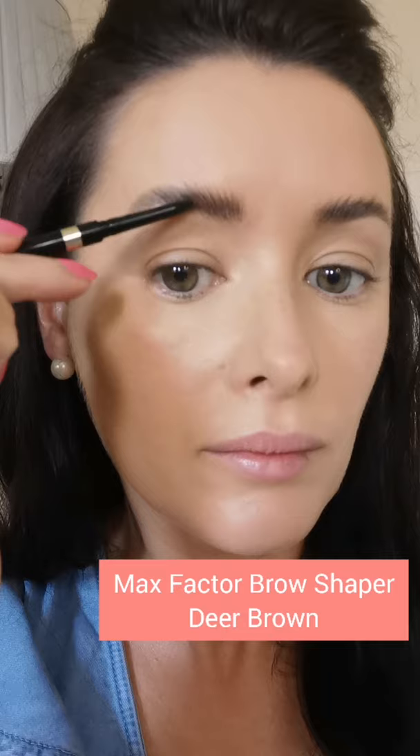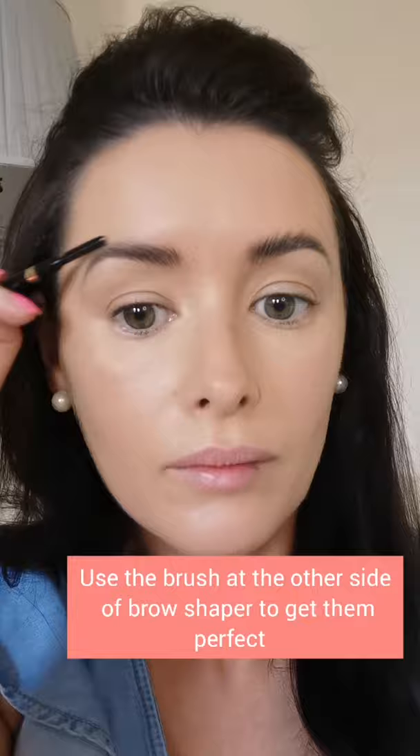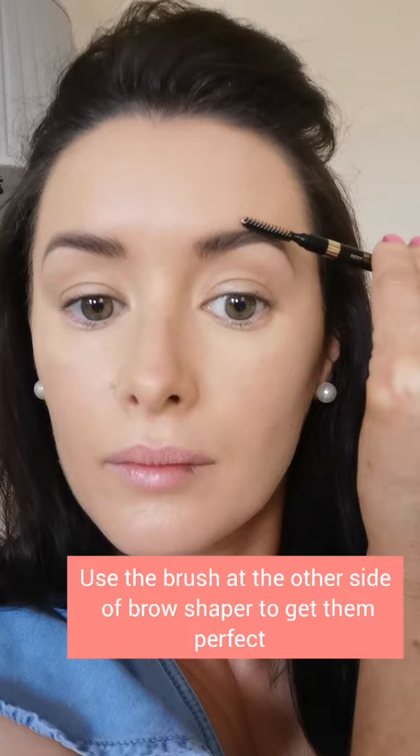Now I'm using a brow shaper from Max Factor in the colour Dear Brown, gently filling in where needed with small strokes and little flicks along the brow. I'll do the same to the other side — don't be too heavy-handed. On the other side of the brow shaper is a brow brush, and I'm gently combing through all the colour and the soap bar just to set it properly. I don't like mine too feathered, so I'm setting them into place.